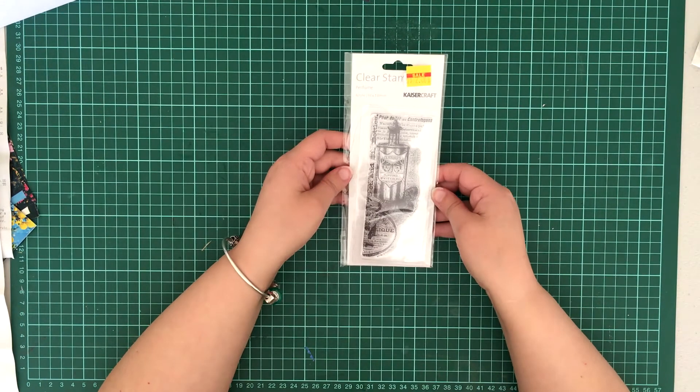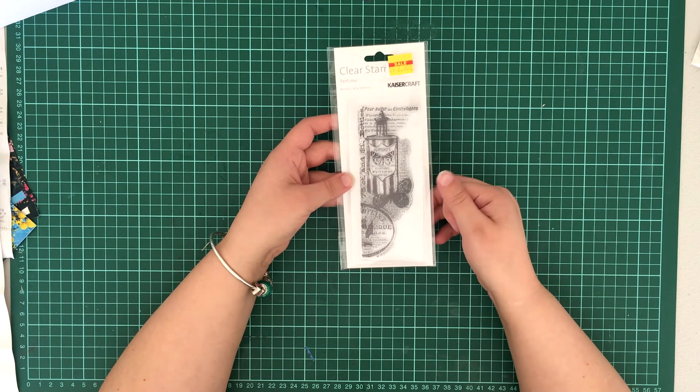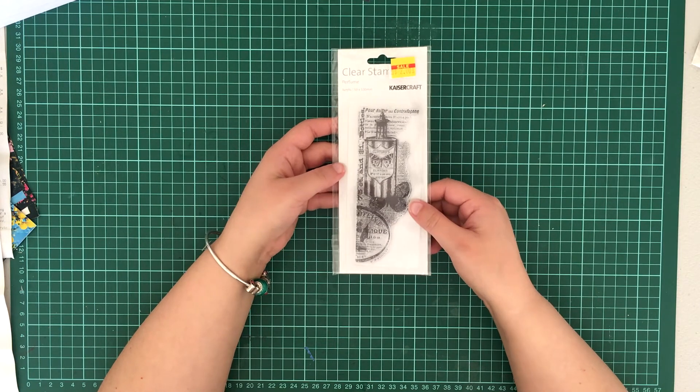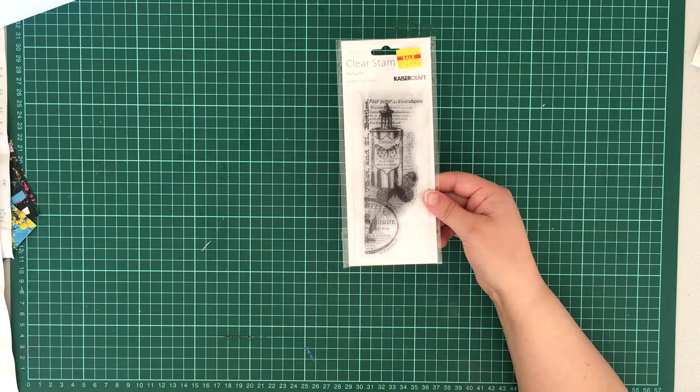Next up I got this clear stamp called Perfume - it's just a picture of a perfume bottle, kind of old-looking. I don't think I've got this one already. It was only a dollar so I couldn't really pass it up. It's fantastic for old vintage journals.